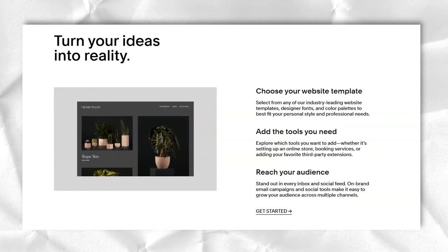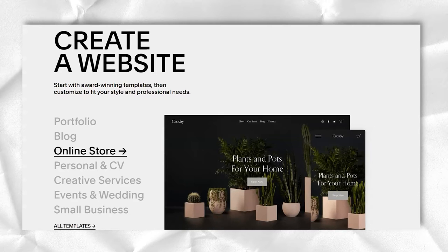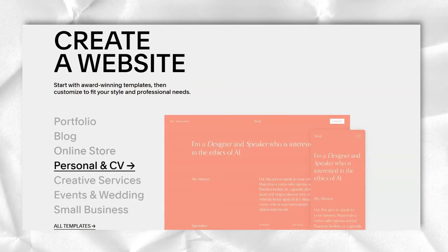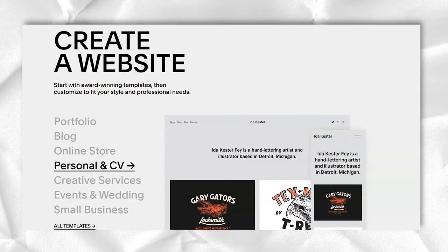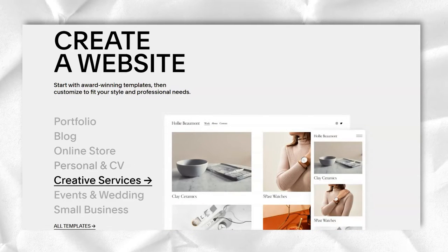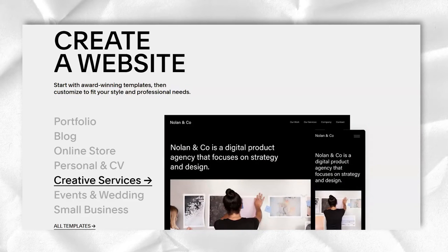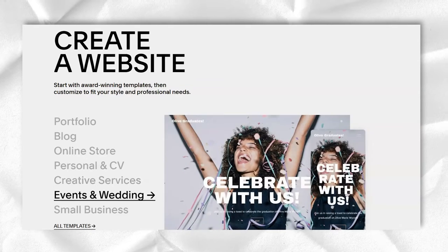Squarespace was founded by Anthony Castellina in 2004 and has gradually added updates over the years. The biggest update came in July 2012, when they launched Squarespace 6, which added portfolio templates, responsive designs and opened up more control for developers.